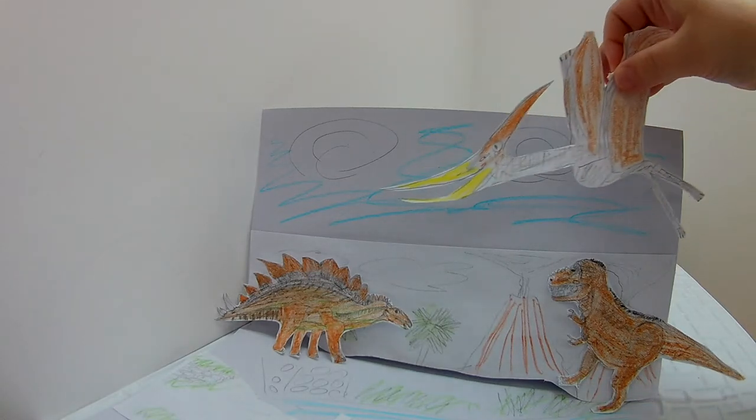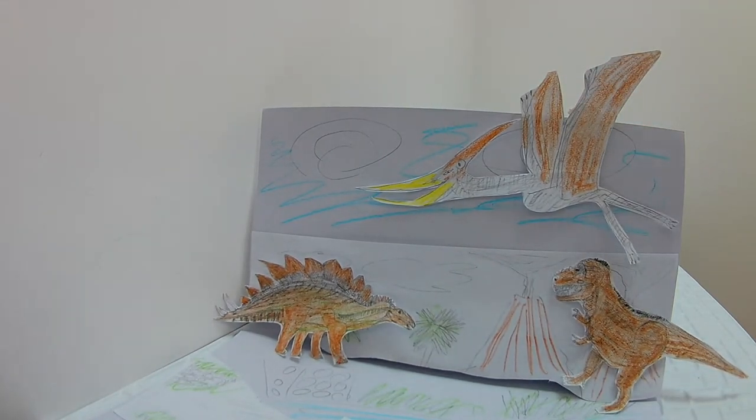The Pteranodon was a big reptile with wings up to 7 meters, and it ate fish.